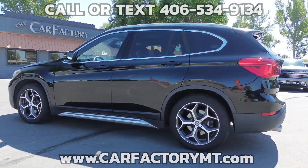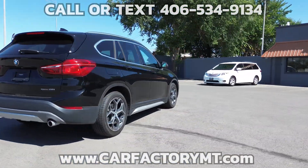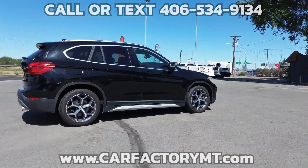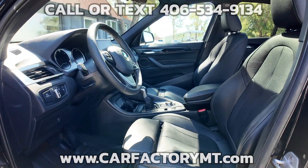Features include a special edition package, panoramic moonroof, premium Dakota leather interior, and sport seats with lumbar support.